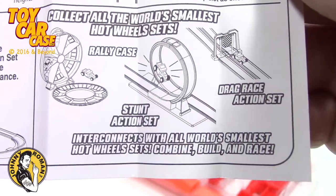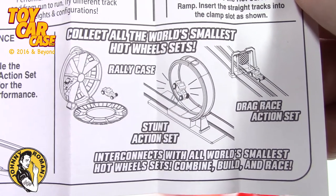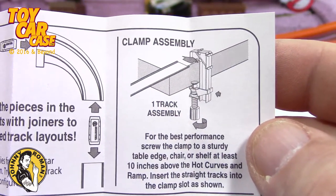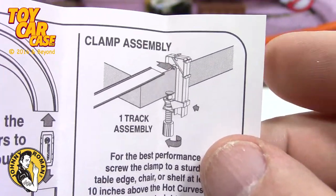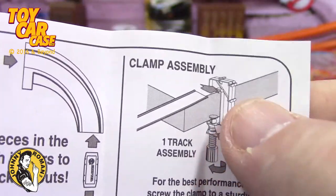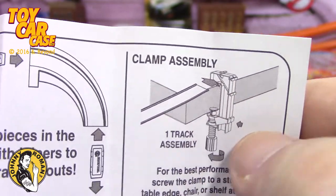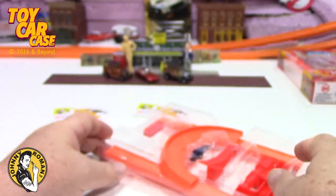Here's all your sets in one. That loop-de-loop stunt action set would be really fun, as well as an action case. The clamp on the other one had a double attachment on the side where you could attach two tracks, and this one is just one track — so that's cool.